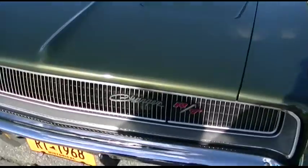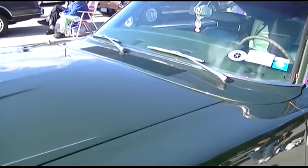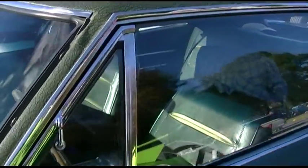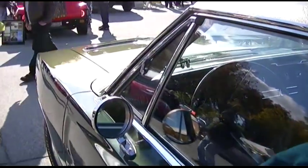Yeah, the Charger. '68. Oh yeah, thank you.